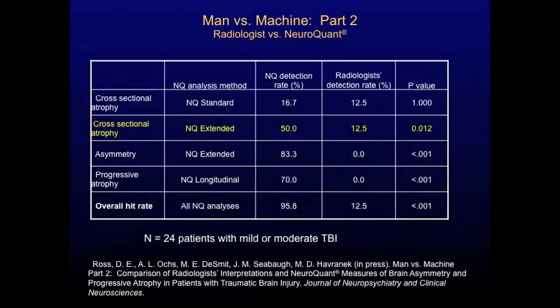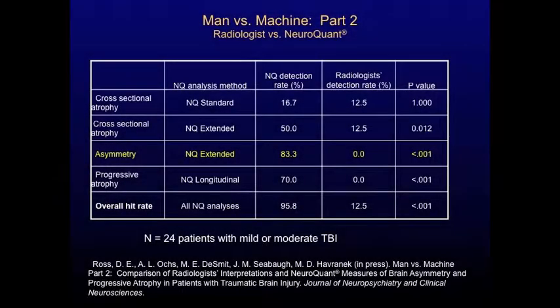The NeuroQuant extended hit rate remained at about 50% in the slightly enlarged sample. We also looked at asymmetry — how big is one side of the brain versus the other — and the NeuroQuant extended analysis found at least one sign of asymmetry in 83.3% of our patients.